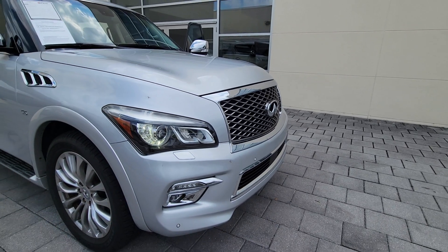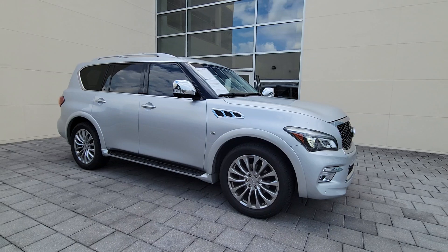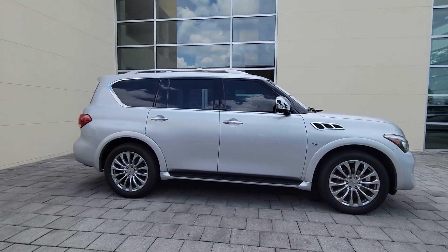Go home happy with the 2016 Infiniti QX80. With less than 150,000 miles on the odometer, this vehicle provides excellent value.